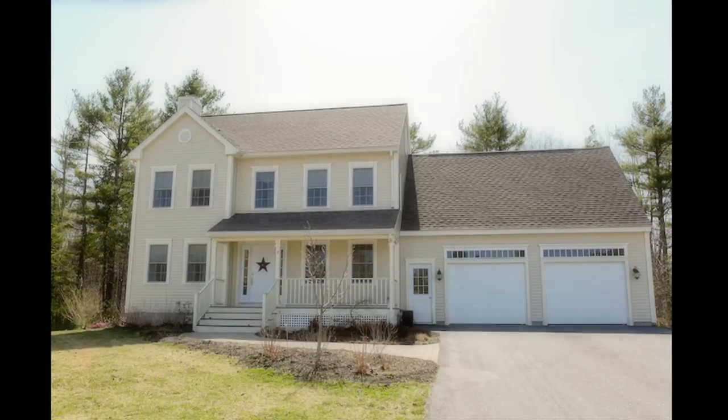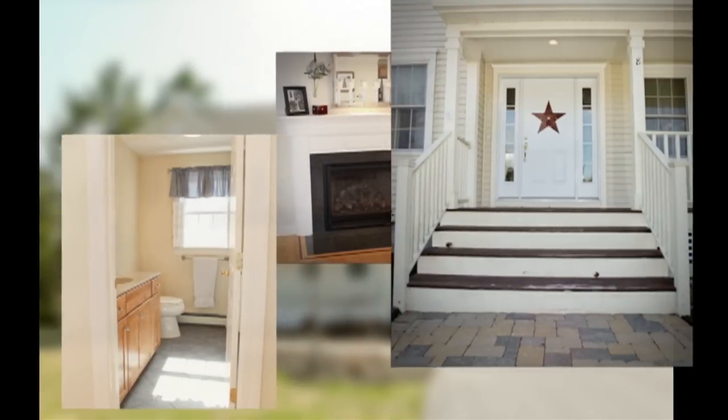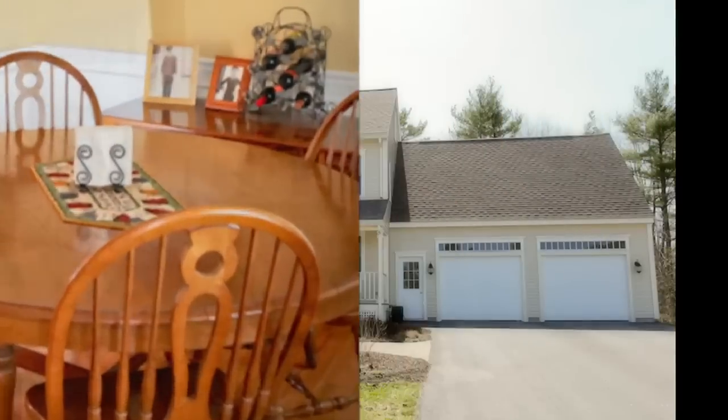We're going to go outside and check out this 4 bedroom, 2 and a half bath colonial. It's beautifully appointed with hardwood floors throughout. The property is immaculately kept — it's only four years old and it's in better shape than some of the new houses on the street.